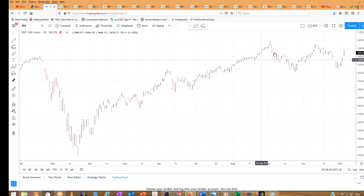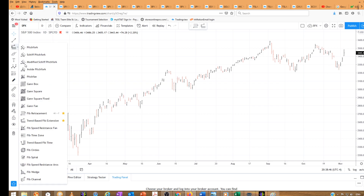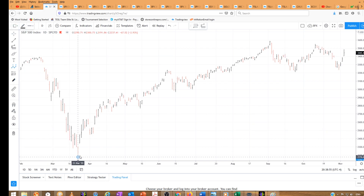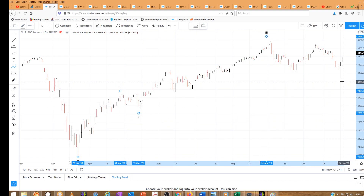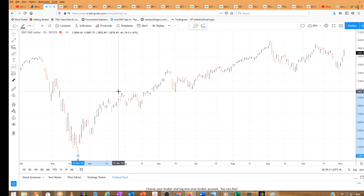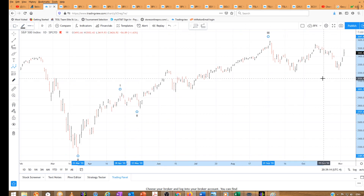So let's review here from the March lows to the September highs. We have a completed three waves — one, two, and three — and we're looking at four. We were looking for a flat correction to 3169. This would be A, B, and C.